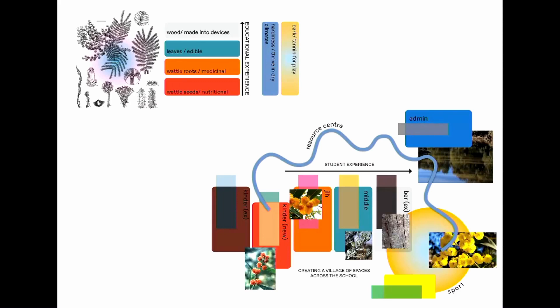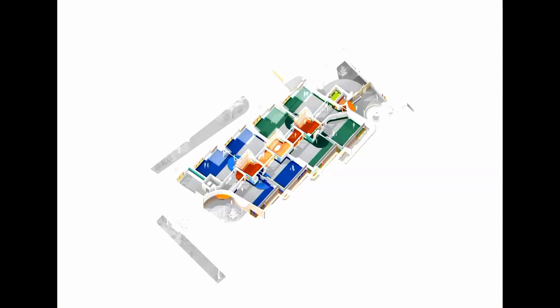Colour was an important aspect of the project. We drew inspiration from the Kunang Kunang Creek and the wattle that grows on its banks, and applied this as a wayfinding strategy throughout both the campus and the interior. You can see how the colour begins to define those neighbourhoods as well as the central spine and breakout spaces within the floor plan.